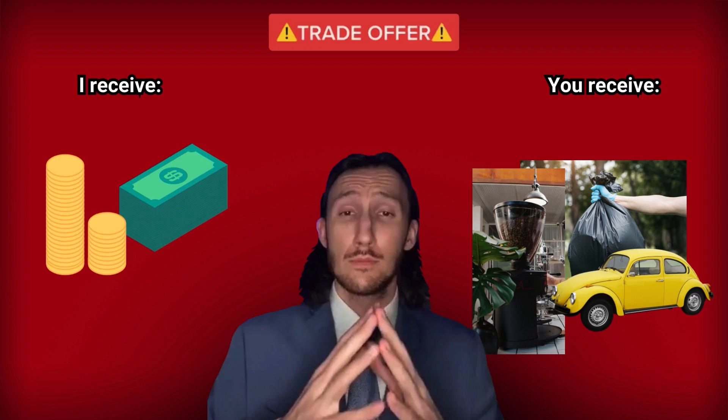I don't know about you, but I like to play the flipping game on easy mode, which is why I flip items for money instead. So here are the three steps that I follow that make flipping a piece of cake and your dream house a reality.